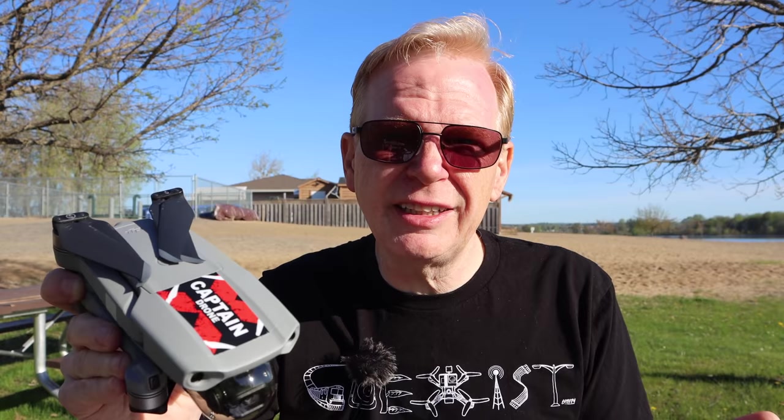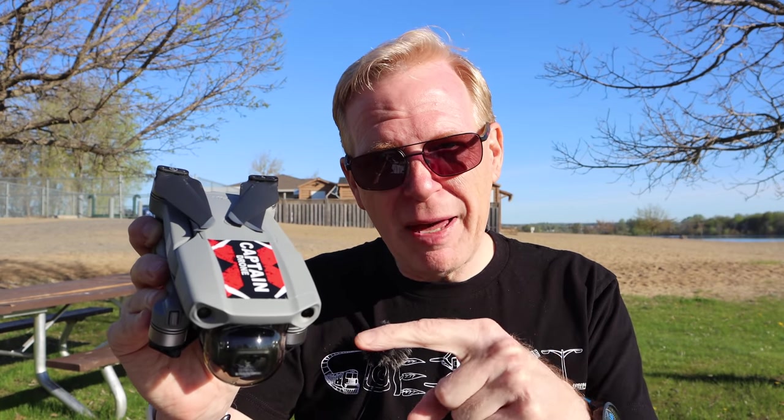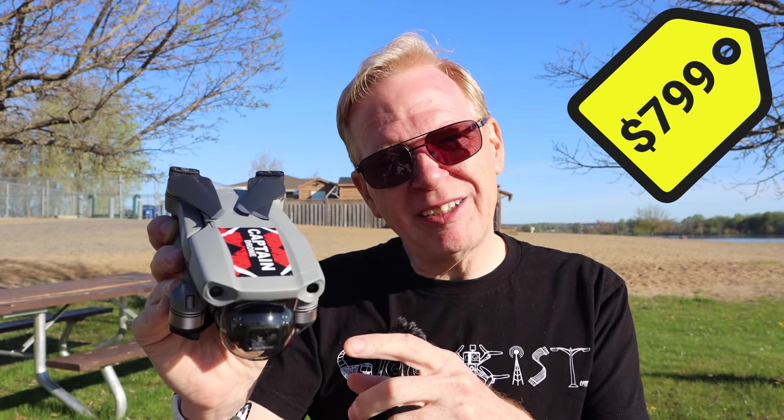Good morning everyone and welcome to my channel. Today we're going to take a look at the Mavic Air 2. I received it about a week ago from the DJI store and I've been out flying it in dull and sunny weather to check out the specs. You're probably watching because you want to know if you should buy this drone. The price is $799 US.